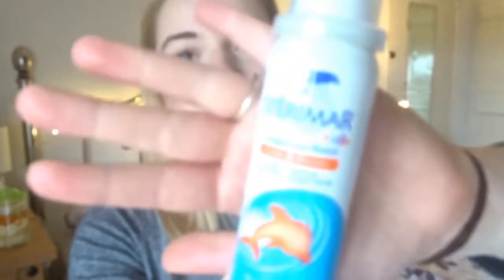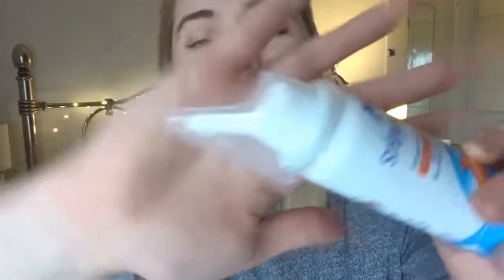Along the same lines for relieving congestion, we have the Steromar nasal spray. We've also tried the Calpol one, which is really good too. You can get nasal drops, but they're not as easy to administer as the spray. You just put it up their nose, press down, and it shoots a saline spray in and unblocks their nose. Josh doesn't really like having it done but it works — some sort of sorcery. It unblocks his nose in minutes. By the time he gets upset because he knows it's coming, it's already done. During the middle of the night when he's snotty and can't breathe, this relieves it in minutes.